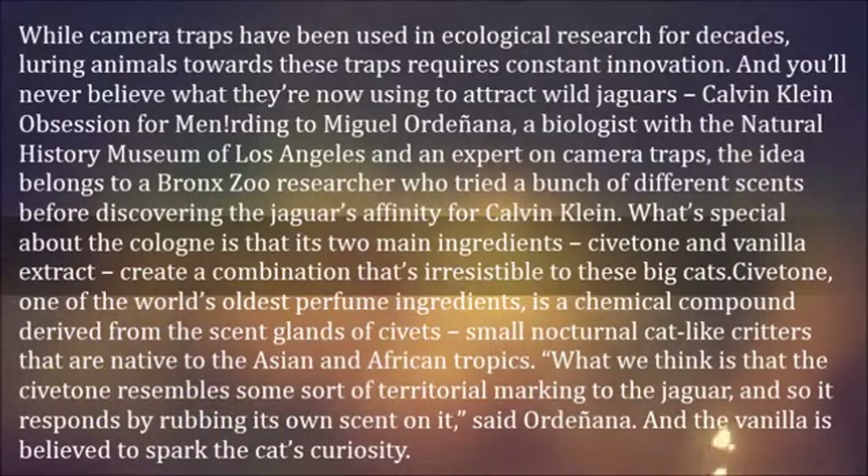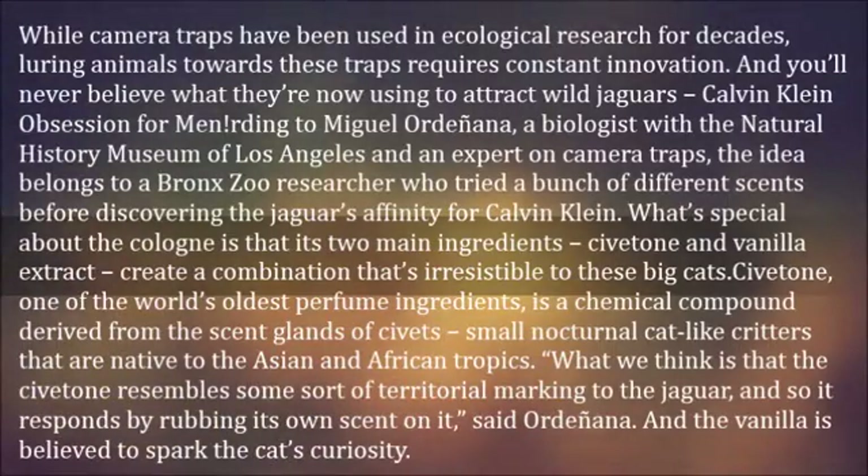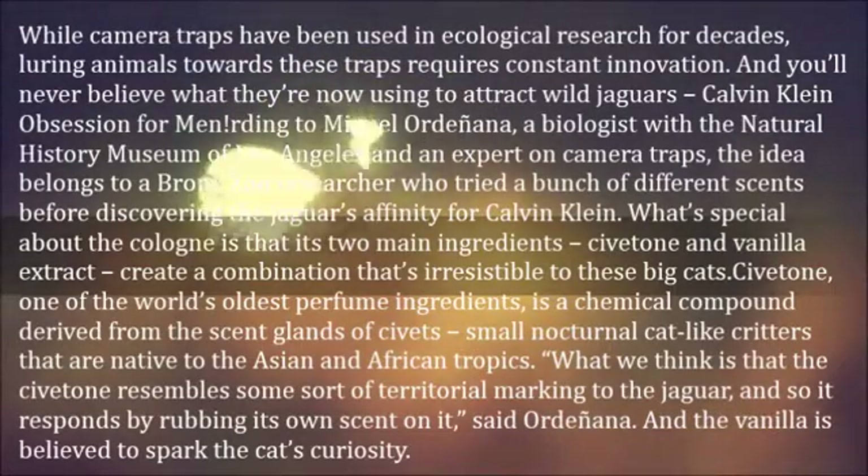What's special about the cologne is that its two main ingredients — civetone and vanilla extract — create a combination that's irresistible to these big cats. Civetone, one of the world's oldest perfume ingredients, is a chemical compound derived from the scent glands of civets, small nocturnal cat-like critters native to the Asian and African tropics.